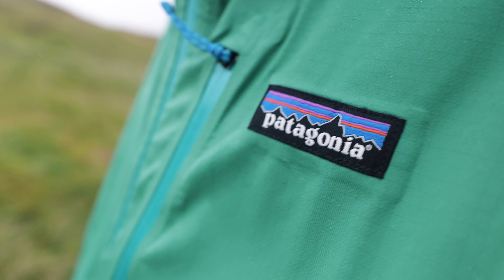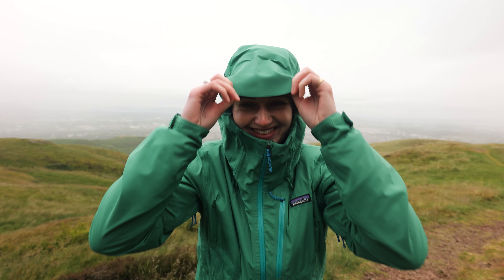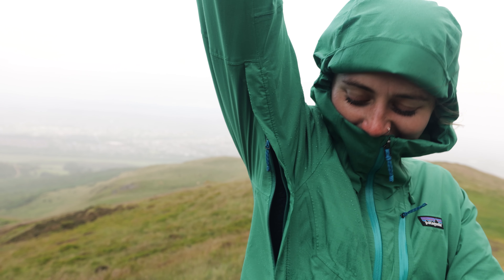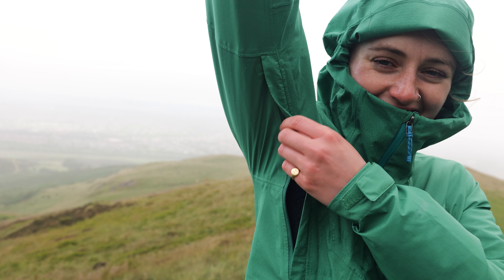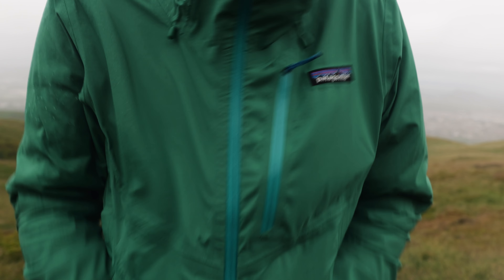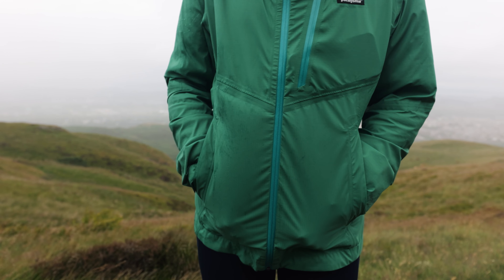My Granite Crest jacket has all the features you'd need from a waterproof hard shell. The hood is fully adjustable and helmet compatible. The large pit zips provide loads of ventilation. The chest pocket has a watertight zip to keep your phone nice and dry. The hand warmer pockets are harness compatible.